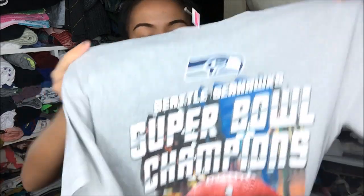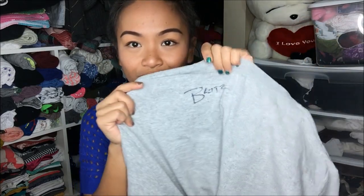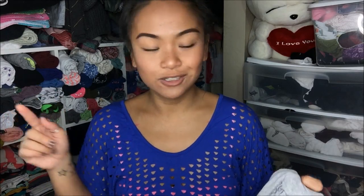The first thing I pull out is actually something I got from the men's area, and I wanted to go ahead and make this into a crop top. It is a gray shirt that says Super Bowl Champions Seattle Seahawks. I'm going to cut this and fray it out a little bit. I noticed that it says Blitz right here, and Blitz is the mascot for the Seattle Seahawks. So I don't know if that's an autograph or not — if it is, that's pretty cool. This was originally $4.99 but I got it for $1.25.